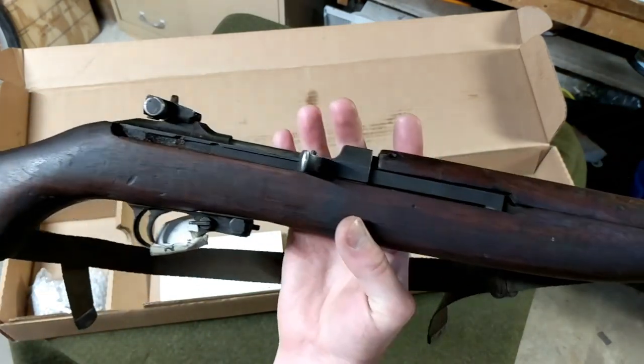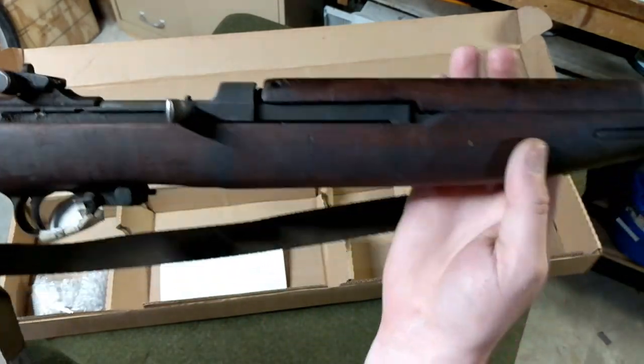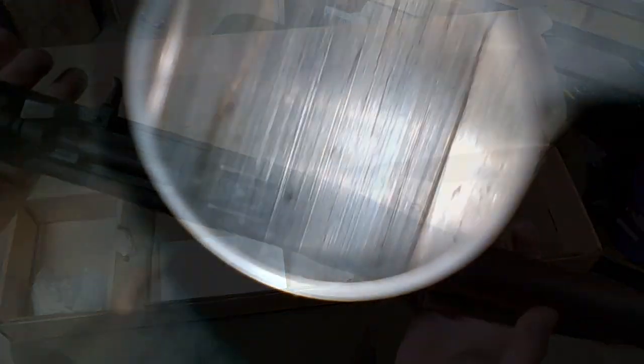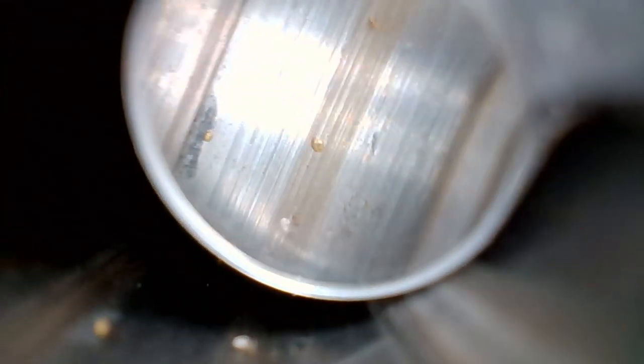The stock is in fantastic shape and I am very impressed. I'll get the bore scope out and throw in a little video of what the bore looks like. But overall, very pleased with what we're seeing here — looks pretty darn good.